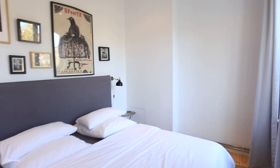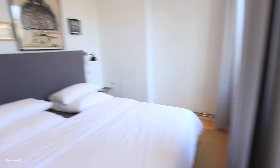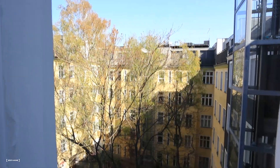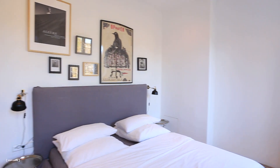Now I can show you the other perspective of the bedroom. Let's see the view — backyard. And we are back inside.